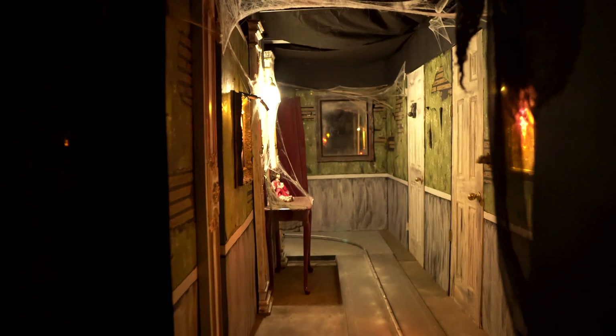Oh my goodness, this is awesome! We are riding a ride at a house. Whoa, look at that! It's the skeleton — there he is!